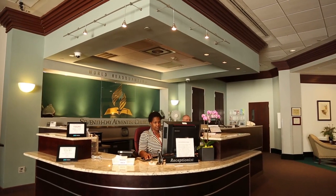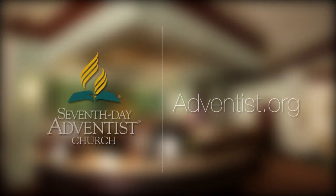If you would like to visit us in person, you can make an appointment by visiting Adventist.org.